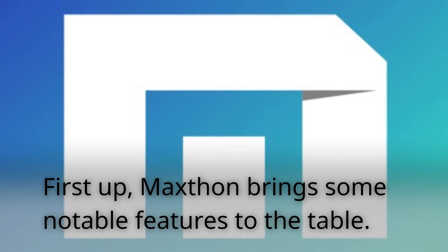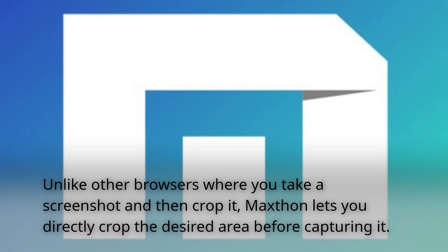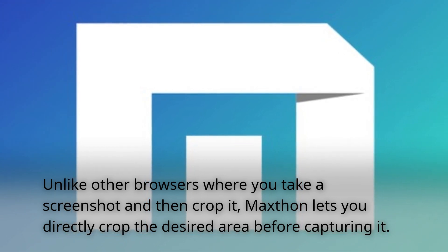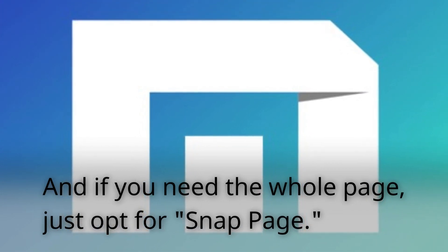First up, Maxthon brings some notable features to the table. Unlike other browsers where you take a screenshot and then crop it, Maxthon lets you directly crop the desired area before capturing it. And if you need the whole page, just opt for snap page.